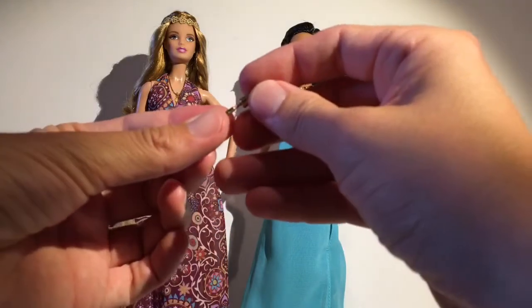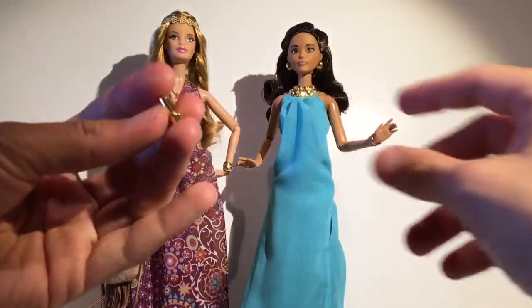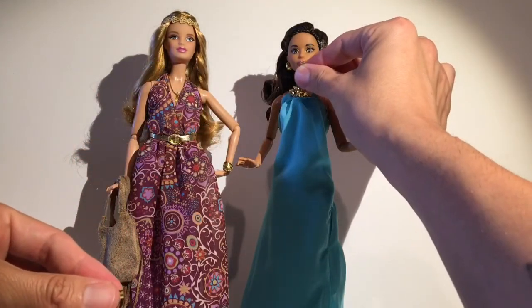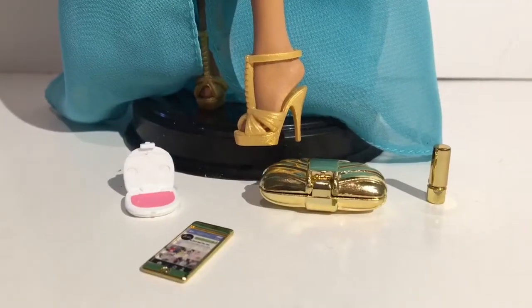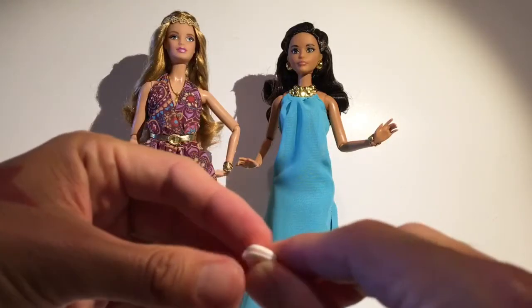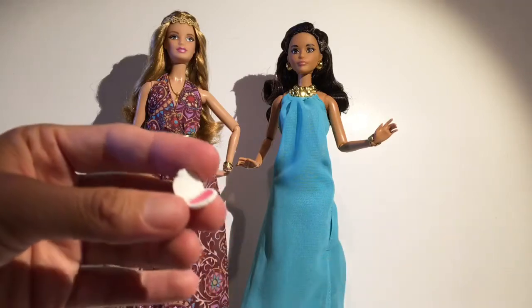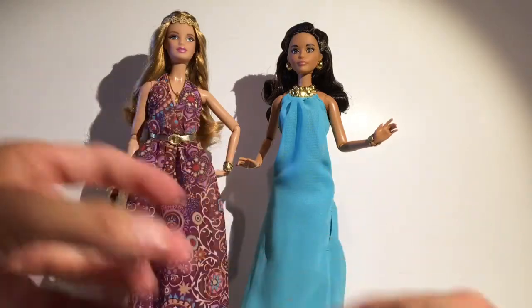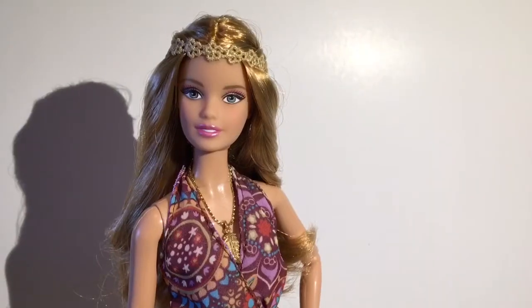I love accessories, and I love that this lipstick actually opens up. Does it match her lips? I think it does — I love it. She also comes with this little compact that you can close or open. I really like that as well. She's great overall.